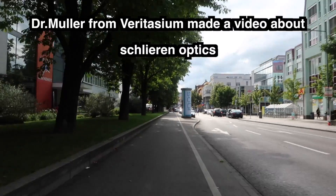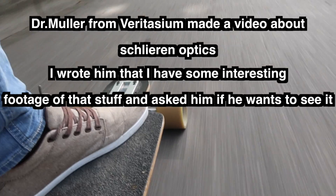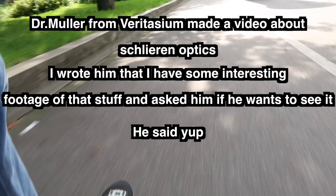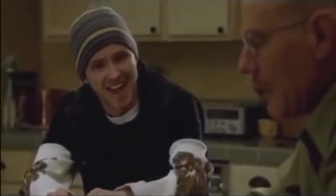Hey Derek, I'm glad you're interested in my footage. I'm Max, a mechanical engineer from Germany, and during my time at the German Airspace Center, I had a colleague who was doing research about hypersonic scramjet propulsion systems and he had a really cool Schlieren optic setup.